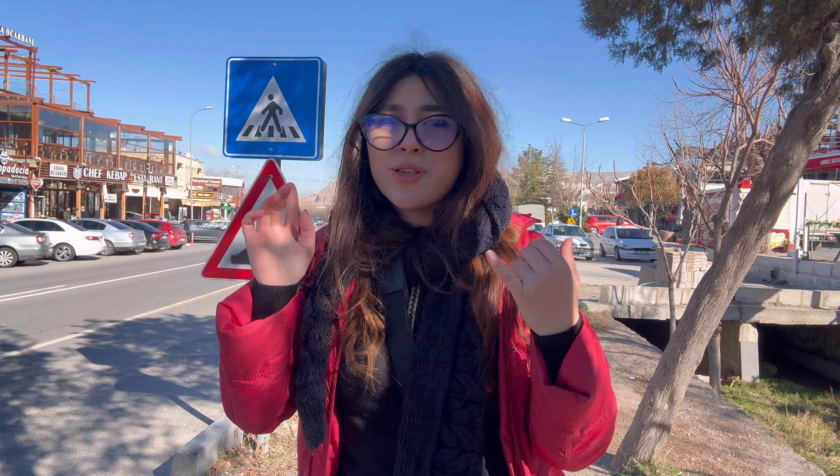Watch this video if you are going to Cappadocia. This is the best five hotels in Cappadocia you can visit. I will show you the prices, the locations, and all you need to know.